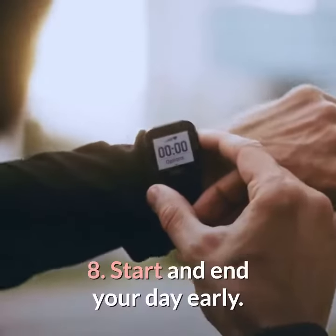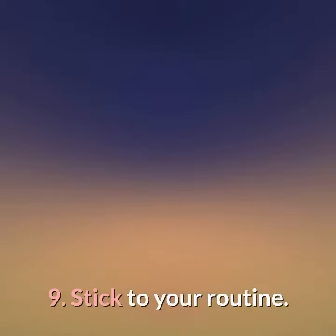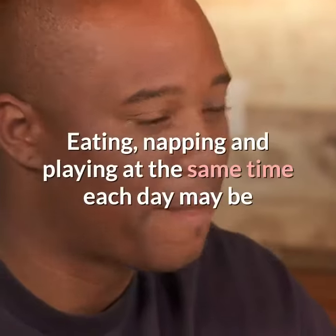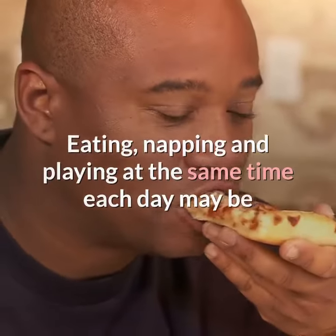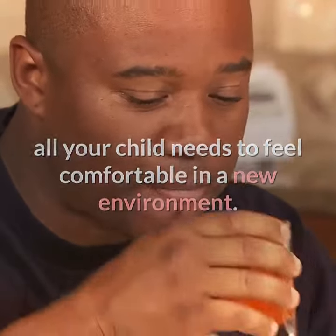8. Start and end your day early. Kids are at their best in the morning, so plan accordingly. 9. Stick to your routine. Eating, napping and playing at the same time each day may be all your child needs to feel comfortable in a new environment.